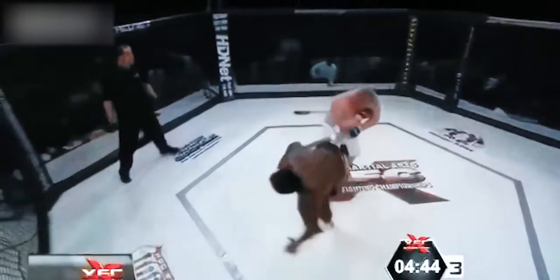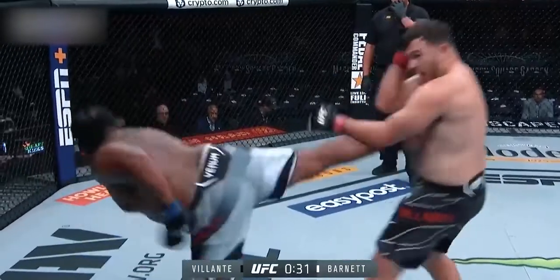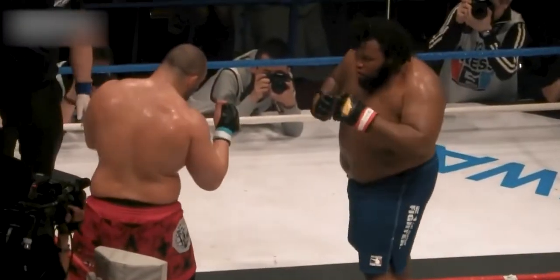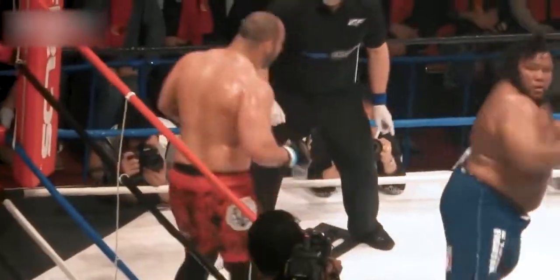I wonder if he'll use that in his next fight. Moving on — he uses the back kick quite often too, like a modified back kick: a step then back kick. Or he would use a roundhouse kick combo into a back kick.